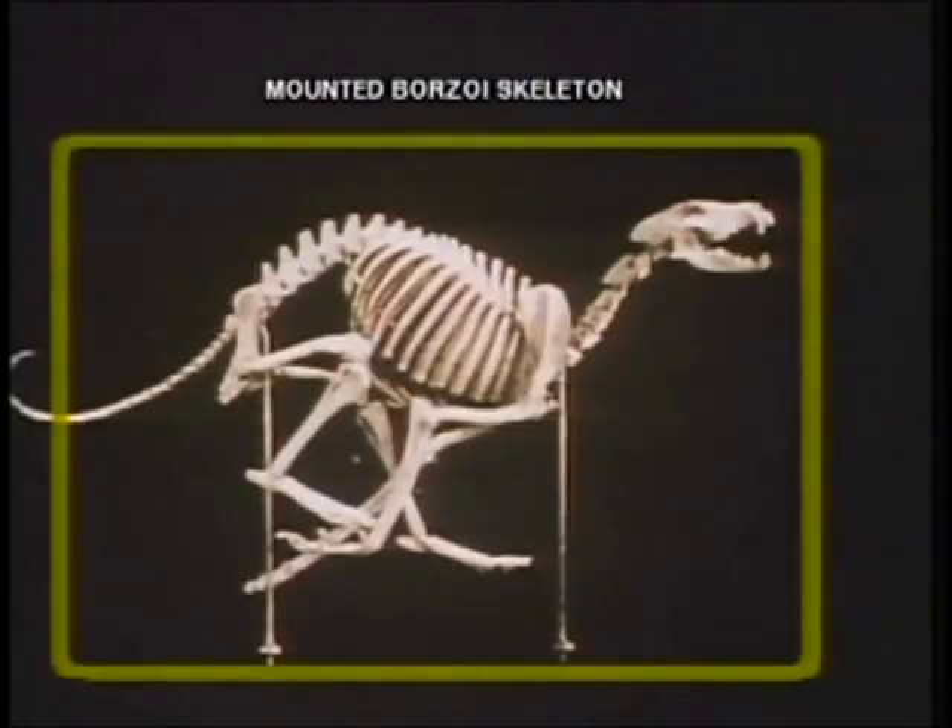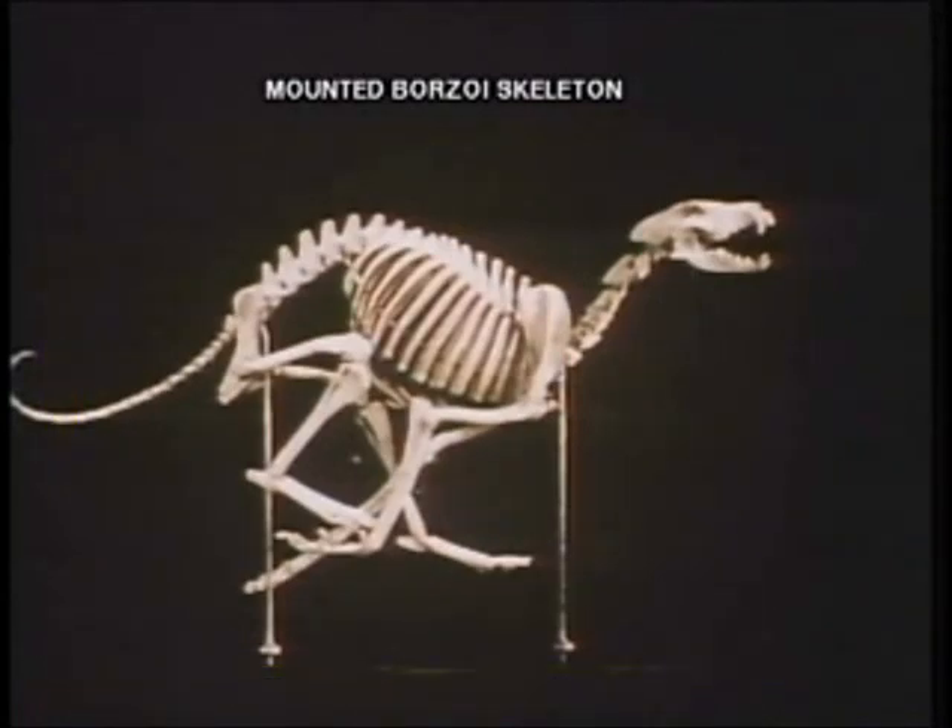A mounted skeleton of a galloping borzoi shows some of the bones and joints that will be mentioned. Since this commentary is intended primarily for veterinary use, we will not at this time point out specific anatomical details.